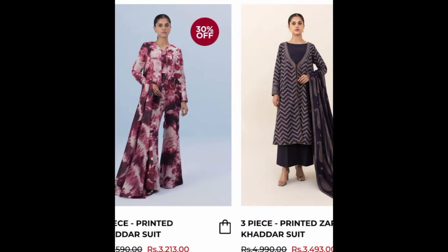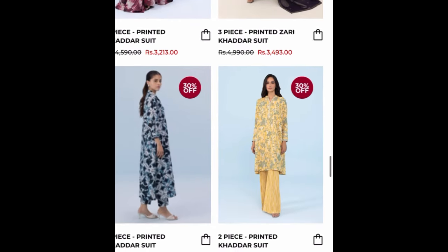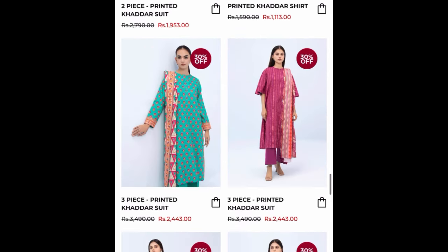There is also a black one and the stitching is very beautiful. The prices are very reasonable — you can purchase them.